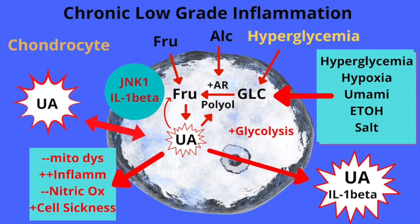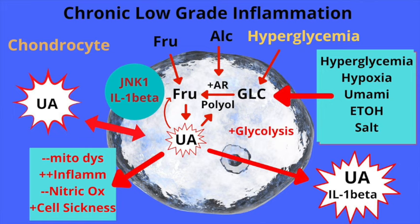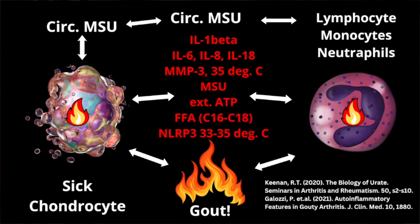Under the standard American diet, we have delivery to the synovial fluid of hyperglycemia, alcohol, and fructose from added sugars, which causes an inflammatory event within the chondrocyte, producing an acute intracellular rise in uric acid. This drives intracellular inflammation that leads to the delivery of monosodium urate into the synovial space, along with IL-1-beta, an inflammatory cytokine, and IL-6, an inflammatory cytokine that attracts the innate immune system.